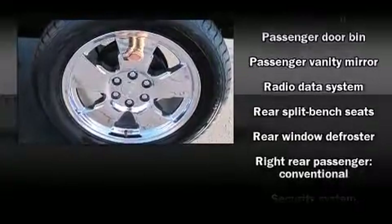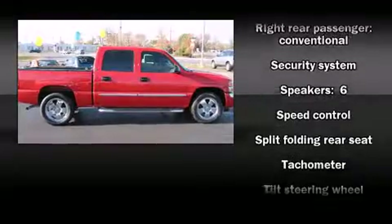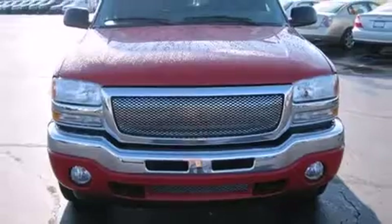Passenger security is always assured thanks to various safety features, such as dual front impact airbags, ignition disabling, and ABS brakes.